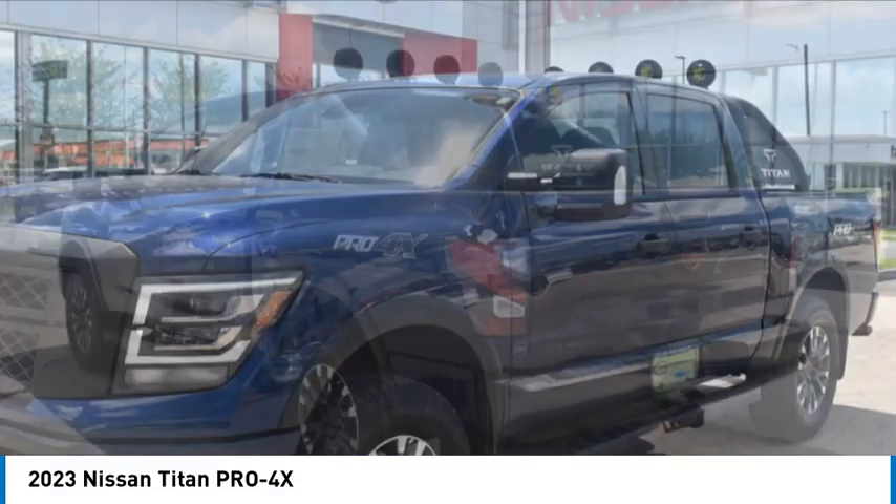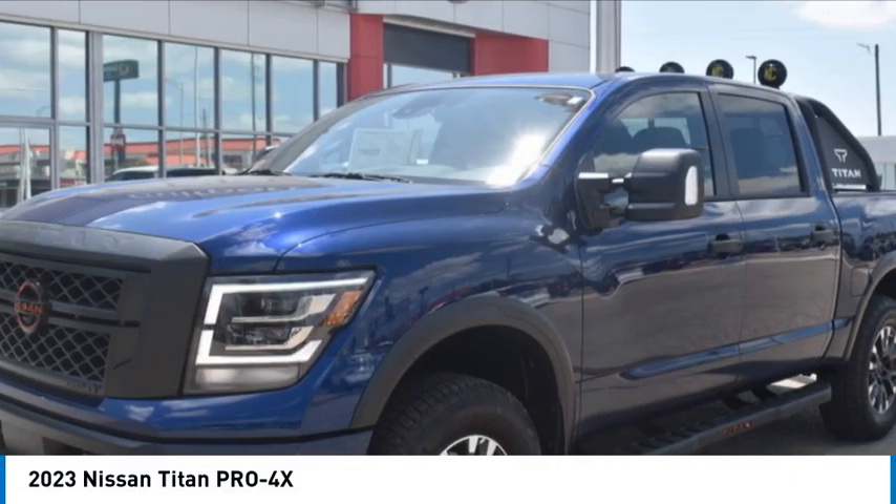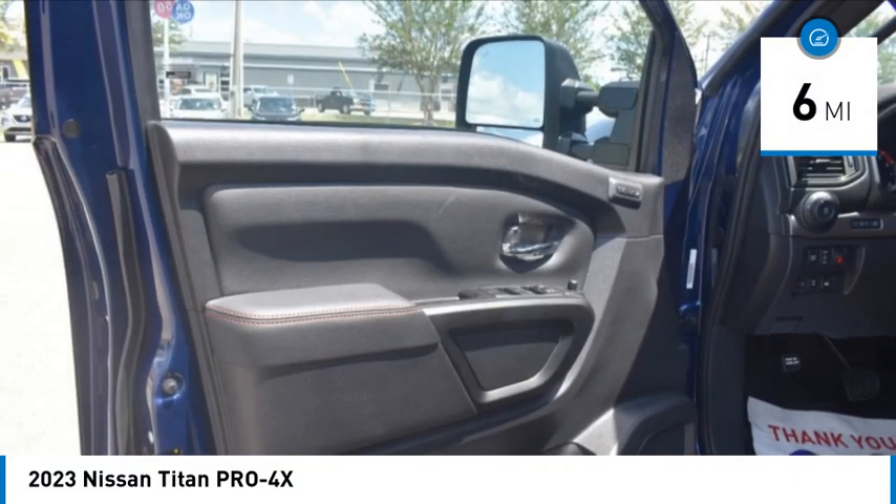When it comes to power and comfort, the Titan can't be beat. This vehicle has less than 100 miles.